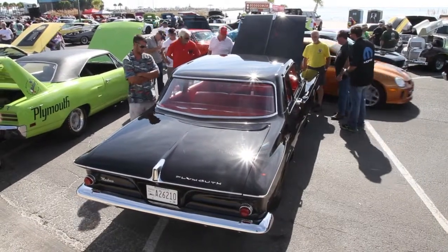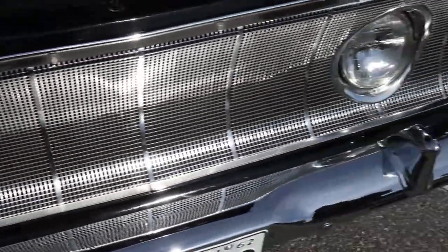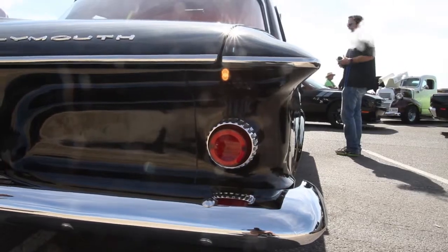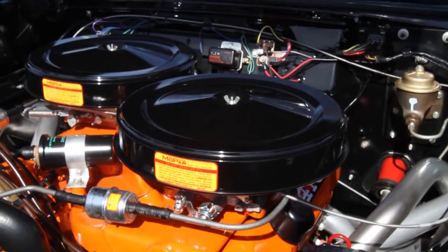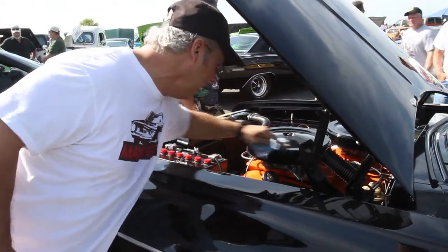We've got a '62 Plymouth Savoy, 413 Max Wedge, 727 Torqueflite transmission, 8 and 3 quarter rear end, 4.10 gears. It's about a 500 cubic inch engine, bored out — 440 block — built as a tribute to the 413 Max Wedge from 1962.